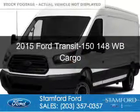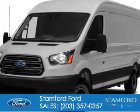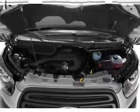This is a new 2015 Ford Transit 150. It's powered by rear wheel drive, a 3.7 liter six cylinder engine, and a six speed automatic transmission.